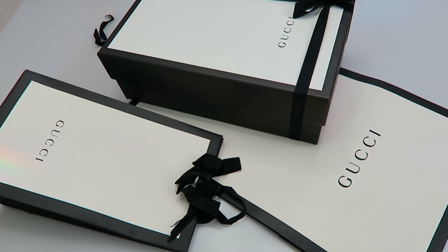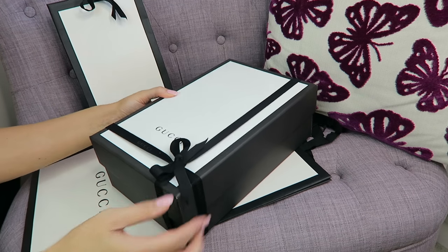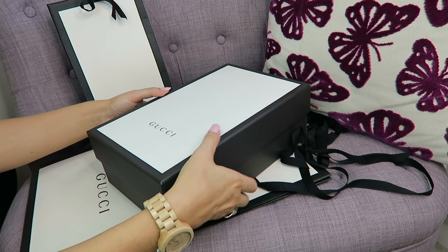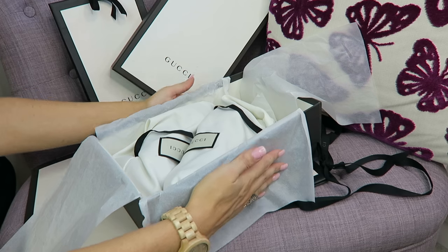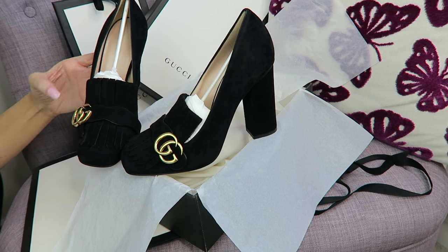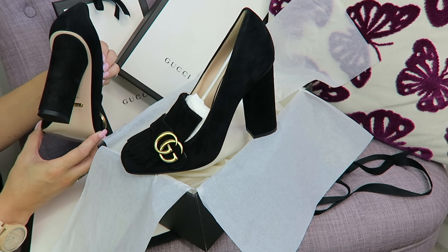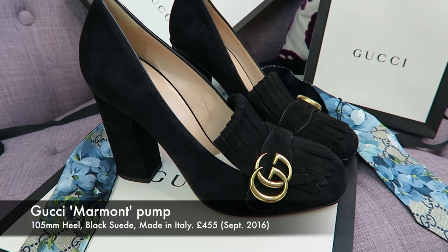I've bought two items and I'm going to unbox them as we talk. The first item is a pair of shoes. I've wanted these since around May or June — I saw them in Harrods. I actually preferred the lower-heeled version at first. When I saw it on the shelf it looked like a really old-fashioned golf shoe, but I tried it on and was actually quite surprised.